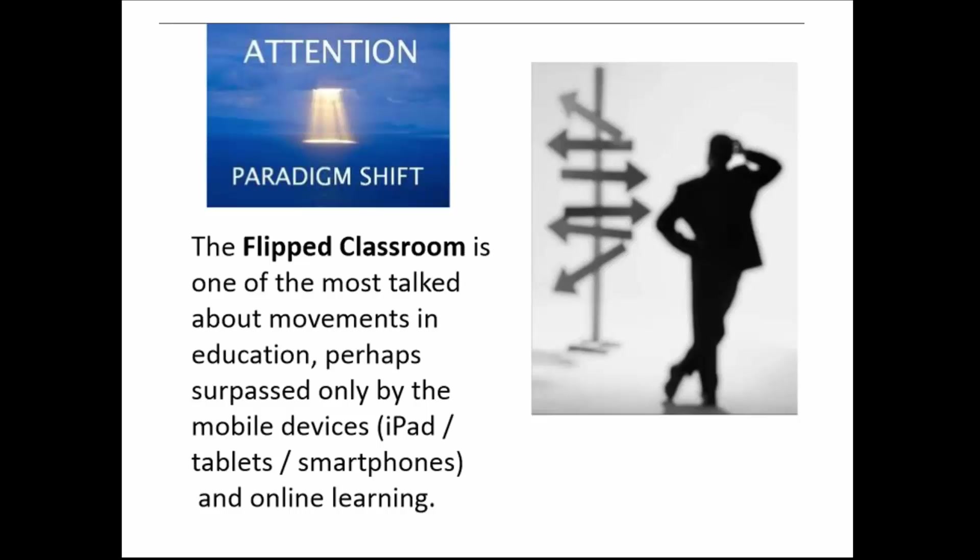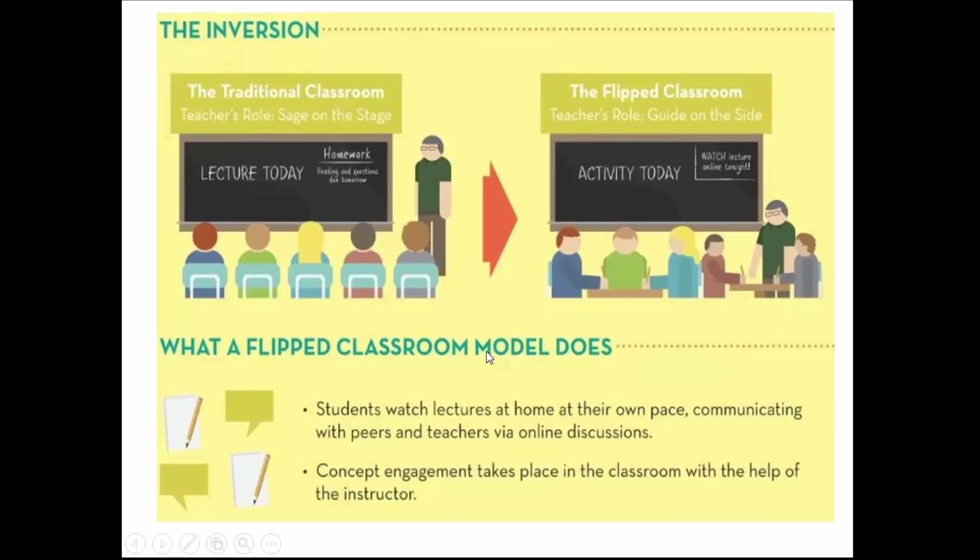There is another phenomenon going on in education today — a whole paradigm shift called the flipped classroom. It's being talked about a lot in education and corporate training, even more than iPads, tablets, and online learning. The philosophy of the flipped classroom is that students do their book work at home, and the only thing they do when they come to class are the labs. Students watch recorded lectures or videos at home at their own pace — they can listen twice, talk to each other about it — and then they come into class to do the activities and labs.